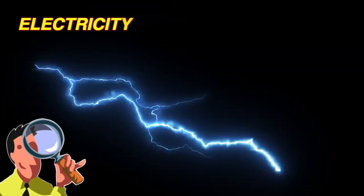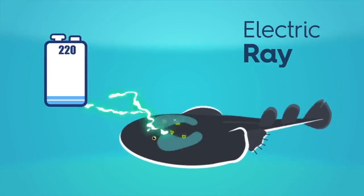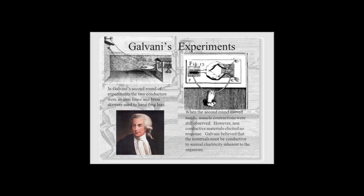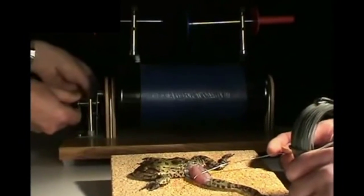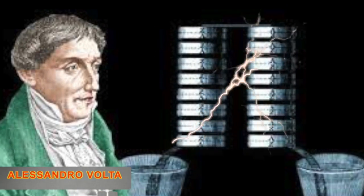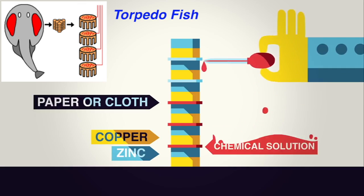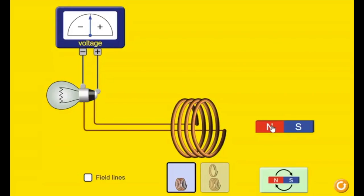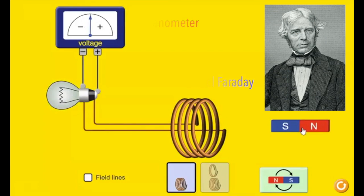At first, people see lightning and animals that make electricity. People ask, how can we make electricity? People do experiments. Galvani sees electricity move frog legs. Volta guesses that two different metals with acid in between make electricity. He notices a torpedo fish. Volta makes the first DC battery.